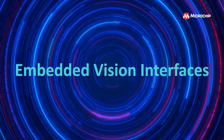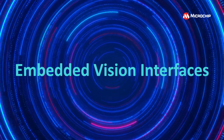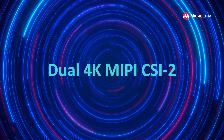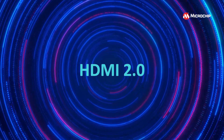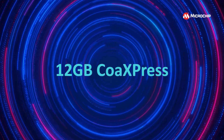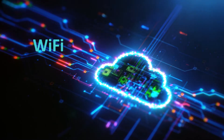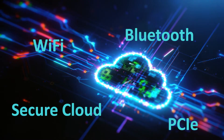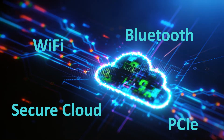And for embedded vision, there's support for a whole range of vision interfaces like dual 4K MIPI CSI-2, HDMI 2.0, 12GB SDI and 12GB Coaxpress, as well as Wi-Fi, Bluetooth, PCIe and secure cloud connectivity to support a wide range of edge-based applications.